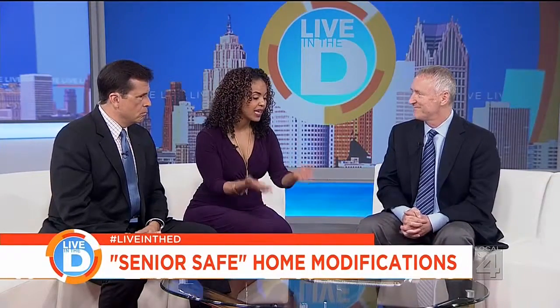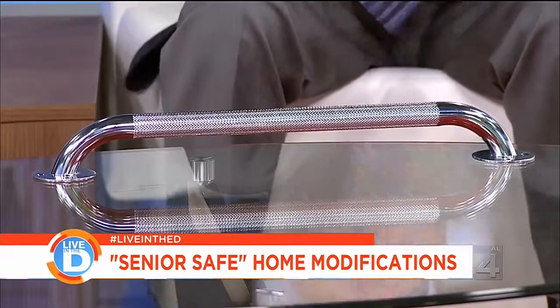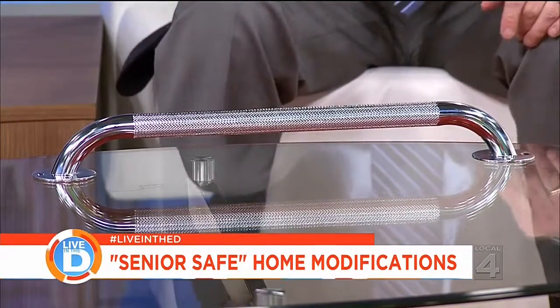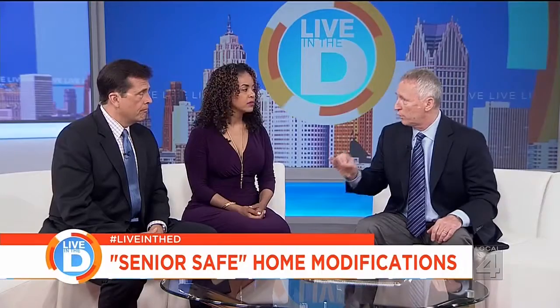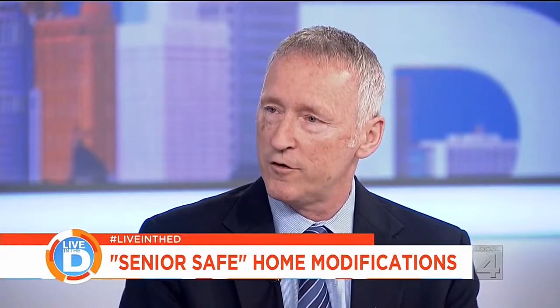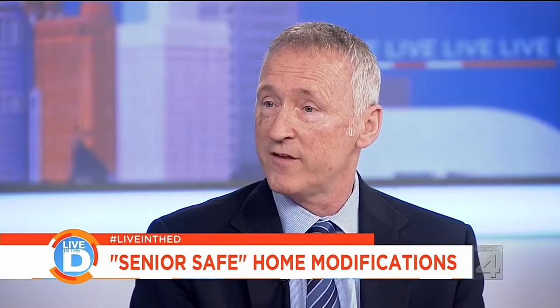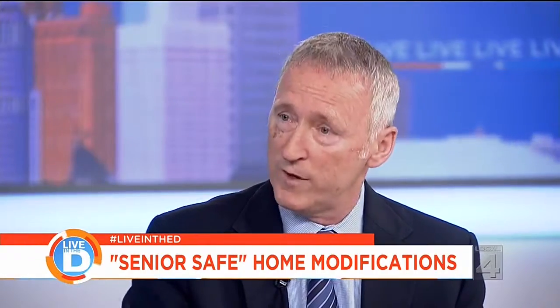What is the one thing every senior should have in the home, and when should you start? When is now — there is never too early a time to start modifying your home. Getting your home safe and comfortable is always a good thing to do. And when it comes to cost, Same Address can work with any budget. Some things cost nothing, like removing rugs and removing clutter.